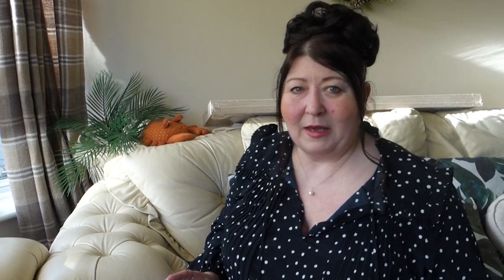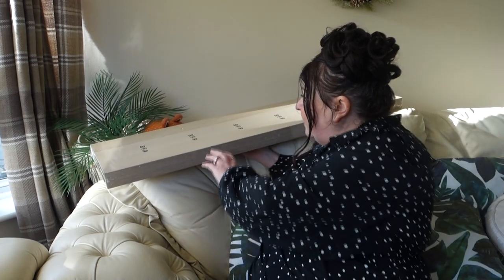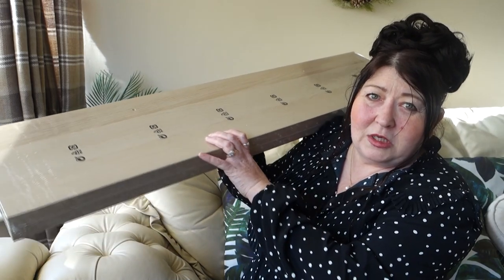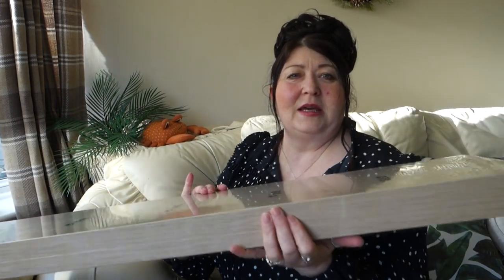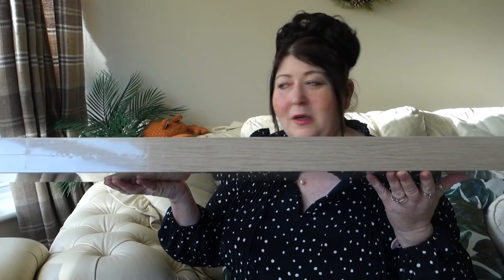Today I'm here with a haul of things I've been picking up over the last week and a half - mainly from Home Bargains, but also a couple of things from IKEA that I didn't get last time. I'll start with the IKEA items. I picked up this shelf - it's called the Lack shelf. You've probably seen it in the background. It's one of those floating ones with no visible brackets, which I quite like. I think it was £12.